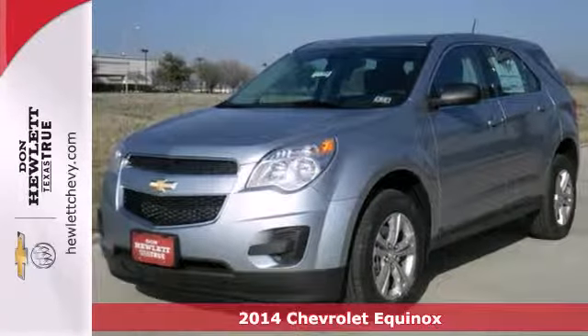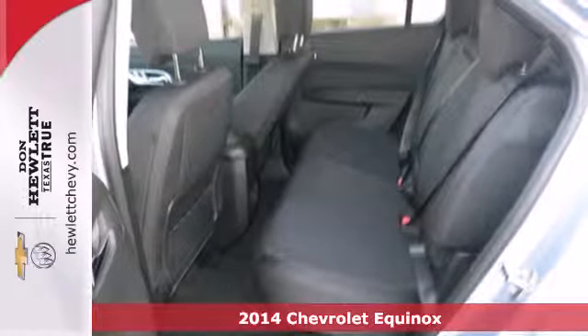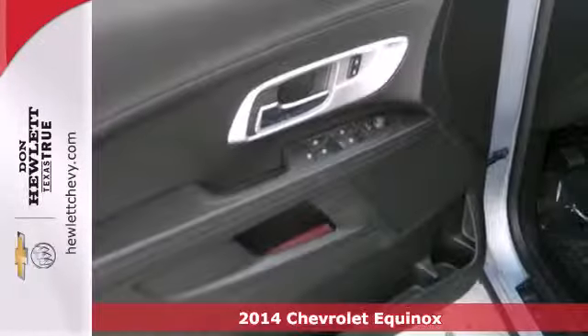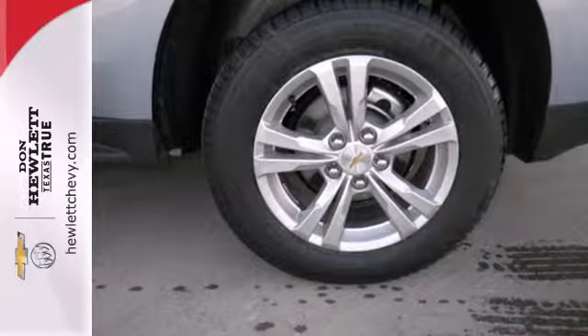Here's a 2014 Chevrolet Equinox. Fit friends and family comfortably with room to spare. It features steering wheel mounted audio controls, speed control and fully automatic headlights.